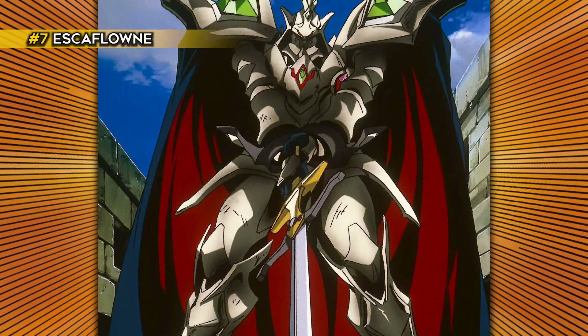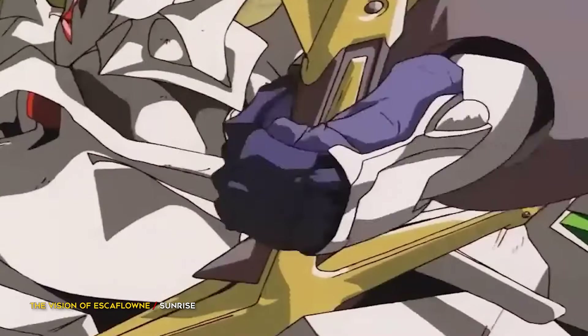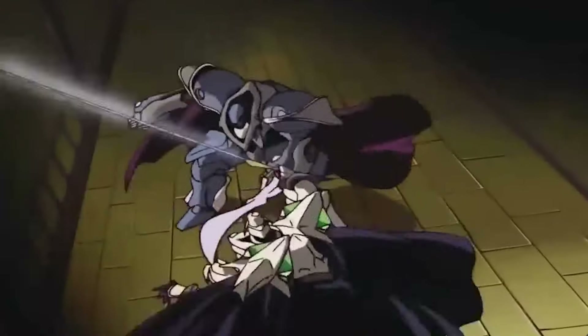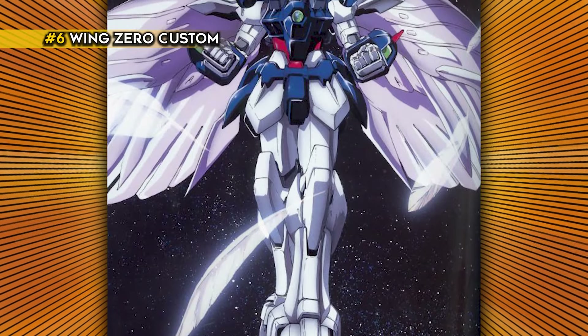Escaflowne is the main mecha in The Vision of Escaflowne and is one of the OGs in the genre. Escaflowne sports a flowing red cape and ornate armor and generally looks super badass.